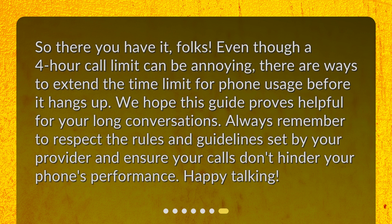So there you have it, folks. Even though a 4-hour call limit can be annoying, there are ways to extend the time limit for phone usage before it hangs up. We hope this guide proves helpful for your long conversations. Always remember to respect the rules and guidelines set by your provider and ensure your calls don't hinder your phone's performance. Happy talking!